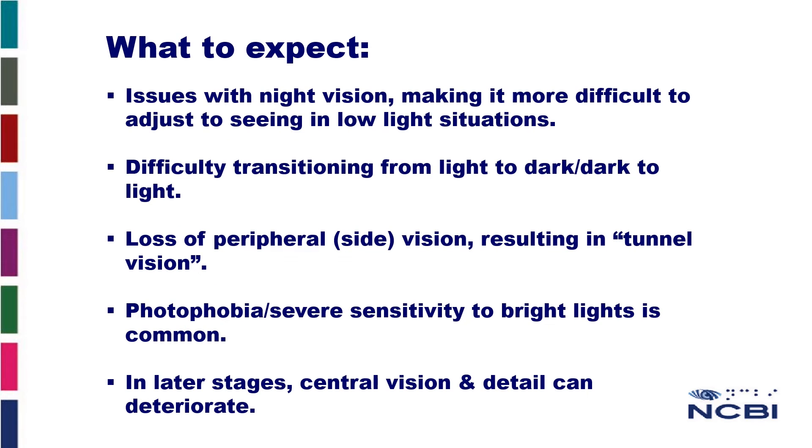If you or a family member have been diagnosed with RP, you are probably wondering what to expect next. Some of the difficulties associated with RP are issues with night vision, making it more difficult to adjust to seeing in low light situations. Difficulty transitioning from light to dark and dark to light. Loss of peripheral vision resulting in tunnel vision, which can cause issues with mobility and lead to trips and falls. Photophobia and severe sensitivity to bright lights is common. And in later stages, central vision and detail can deteriorate.